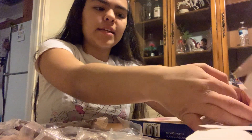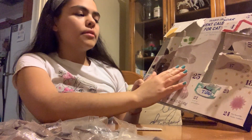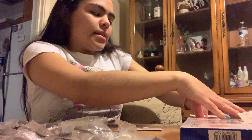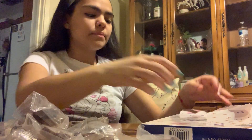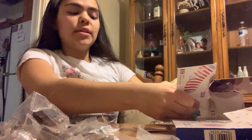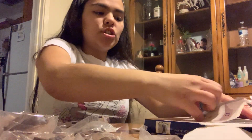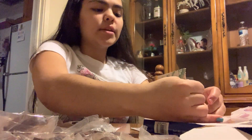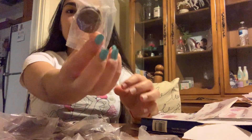Day 17 has circle-shaped treats. Day 18 has star-shaped treats — I'm getting really anxious; I want to see what day 25 has. Day 19 — star-shaped. Day 20 — fish-shaped. Day 21 — circle-shaped. Day 22 — star-shaped. Day 23 — fish-shaped. Day 24 — circle-shaped.